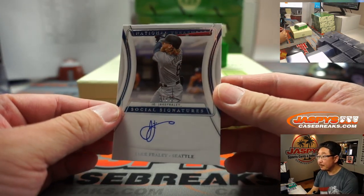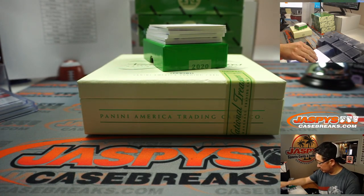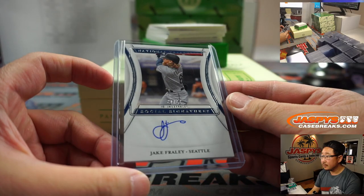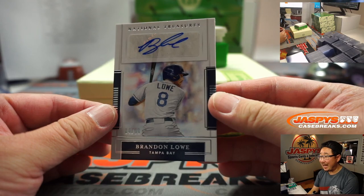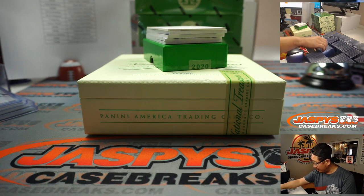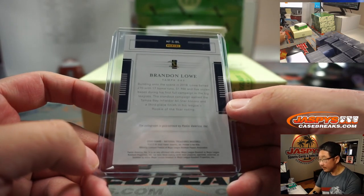Then we've got Jake Fraley, 31 out of 99, social signatures — there's his IG handle right there. That goes to Aaron Pettit and the Mariners, last spot mojo. There is Brandon Lau, 84 out of 99, for the Rays. Rays are a number block team, so that's 84 out of 99 — goes to Travis Melberg and number four. He's a pretty good player.